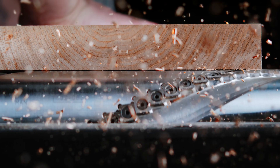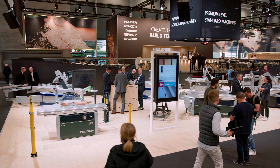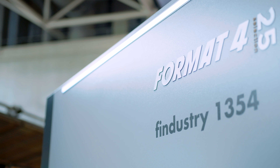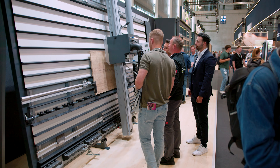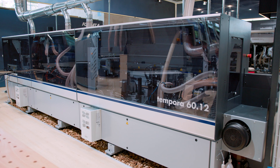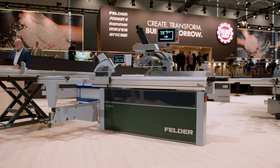Whether it's planing, sawing or milling, the Felder machine range offers everything from a single source — the perfect solution for every woodworking need. Precise, reliable, and the right machine for every requirement. Here we present the brand new Felder K740s.